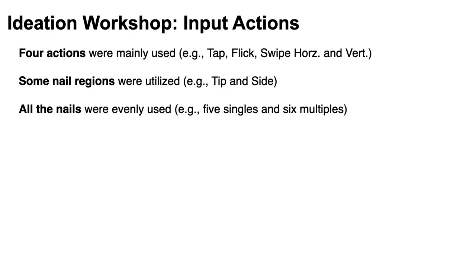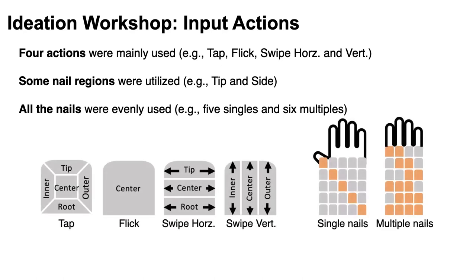We also analyzed the characteristics of these inputs in terms of touch itself. We found that four actions — tap, flick, swipe horizontal, and swipe vertical — were mainly used. Also, some nail regions like tip and side were utilized, and all nails were evenly used including single and multiple nails. Based on these characteristics, we set basic input primitives.